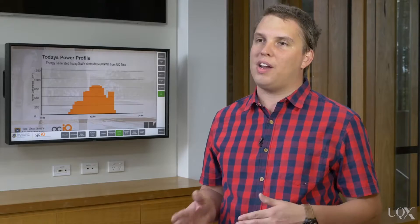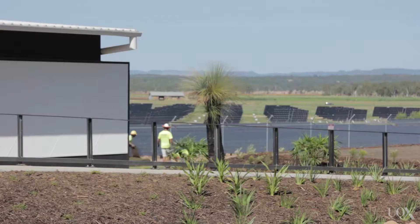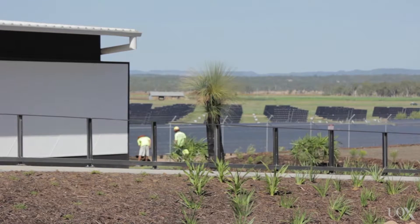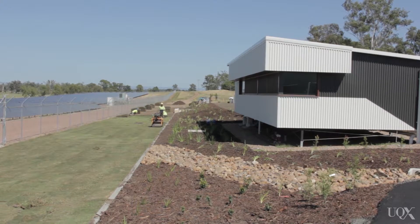At this solar farm, we're trialling three different technologies: fixed panels, single-axis tracking and dual-axis tracking. The idea is to demonstrate and learn from the experiences of the different tracking technologies — to look at how much energy they generate, whether the cost-benefit of this technology is worth it, and whether they present any unique maintenance and operational challenges. We use the findings of this research not only to reduce our campus carbon footprint, but also to teach industry and others who might be looking to build similar large-scale solar farms.